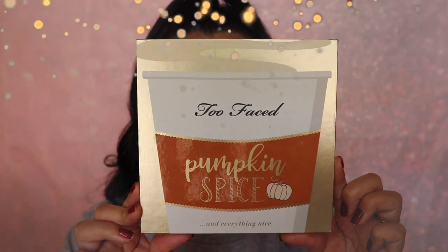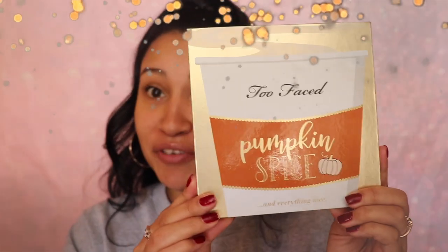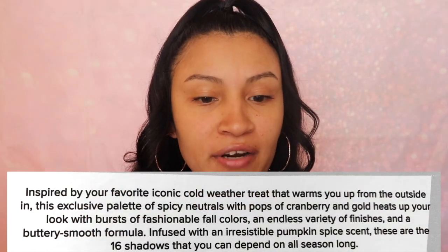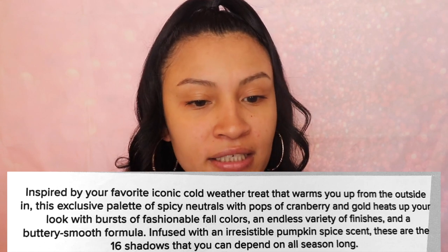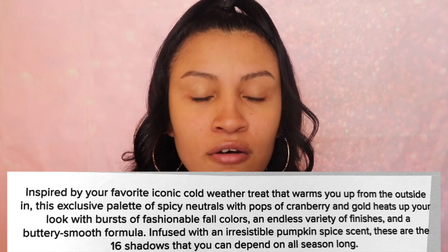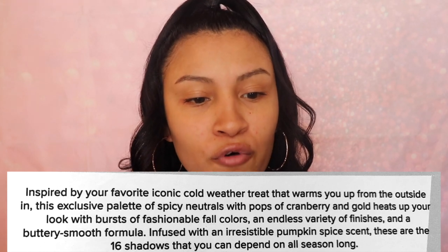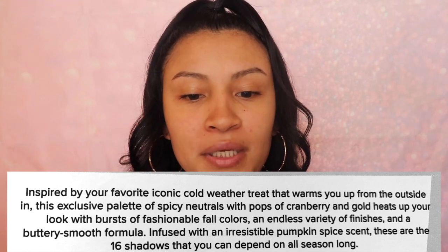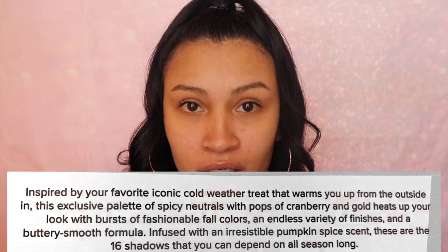Now finally for the palette — this is what the front looks like. It has a coffee cup on the front and of course the name Too Faced Pumpkin Spice and Everything Nice. On the back it says: inspired by your favorite iconic cold weather treat that warms you up from the outside in. This exclusive palette of spicy neutrals with pops of cranberry and gold heats up your look with bursts of fashionable fall colors, an endless variety of finishes, and a buttery smooth formula infused with an irresistible pumpkin spice scent. These are the 16 shadows you can depend on all season long.